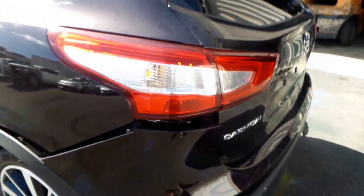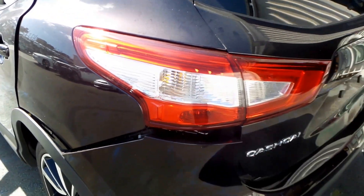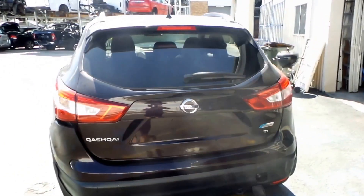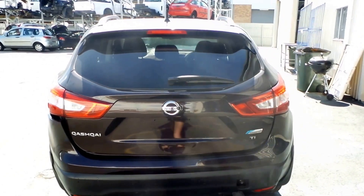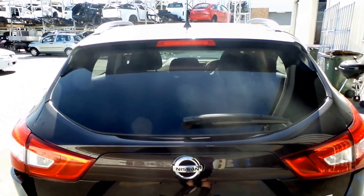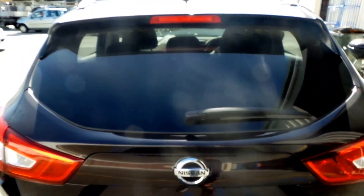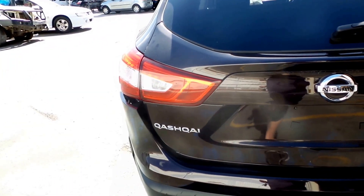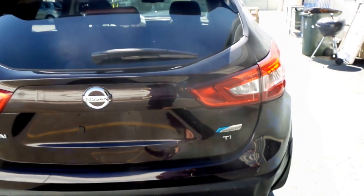Got a good left-hand tail light. Unfortunately, it looks like the tailgate's damaged along the bottom there. That may be repairable — I'm not sure, I'm not a panel beater. But we would sell the spoiler and the glass, the wiper motor, the garnish, and the left and right garnish light out of the tailgate.